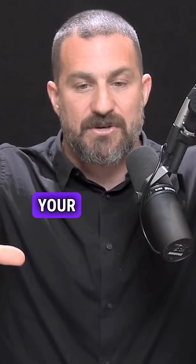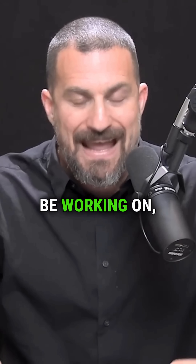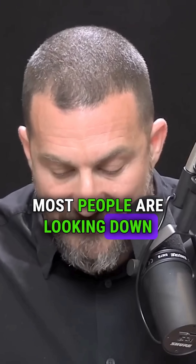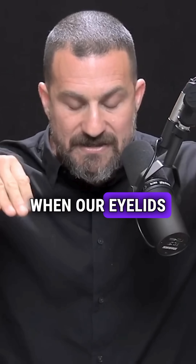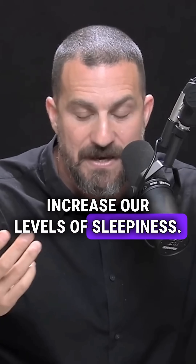Try and position your screen or your tablet, whatever device you happen to be working on, at least at eye level and ideally slightly higher. Most people are looking down at their computer or tablet, angling their eyes at their screen at about 30 degrees. When we look down and our eyelids are slightly closed, it tends to decrease our levels of alertness and increase our levels of sleepiness.